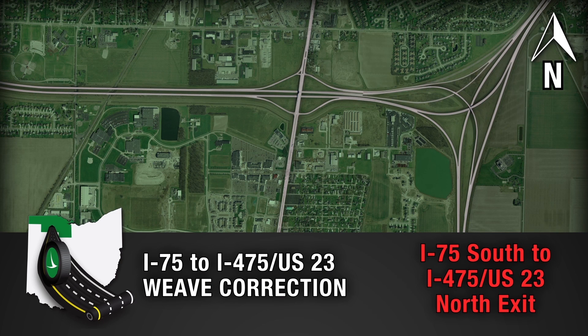This condition is being corrected as part of the Ohio Department of Transportation Safety Project that is expected to be completed in 2016.